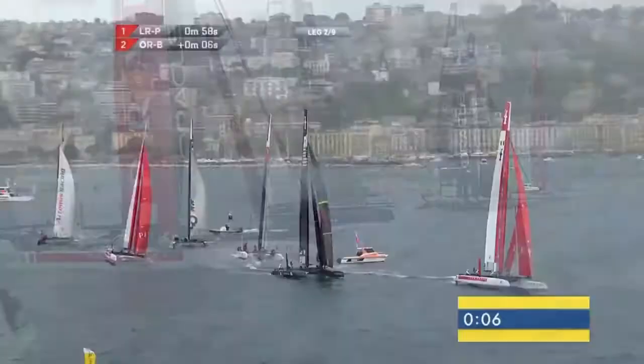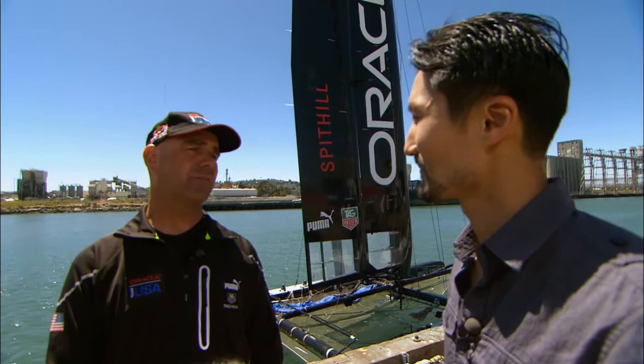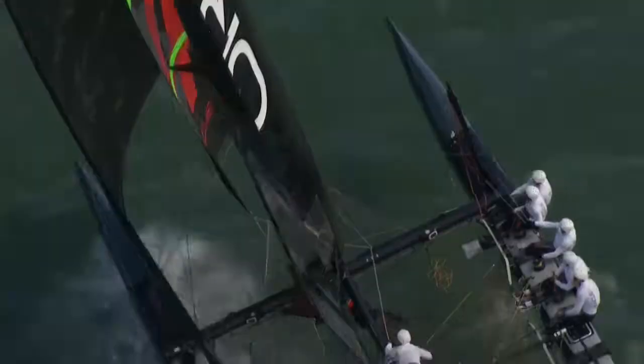I've heard there are fewer competitors this year than people thought. What's been driving that? Well, unfortunately the European economy has gone through a downturn, and that's hurt the numbers. We're hoping to have five to six boats for the America's Cup Louis Vuitton series, and then there'll be two boats in the America's Cup in September of 2013.